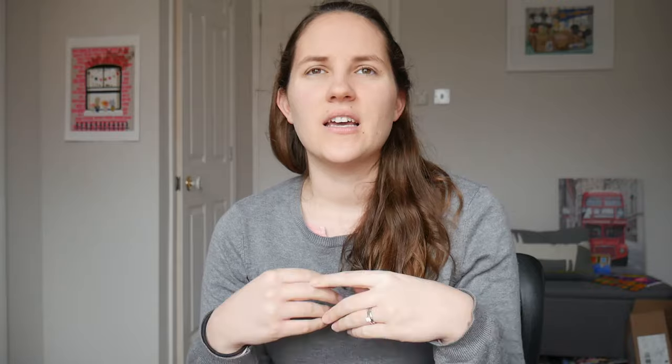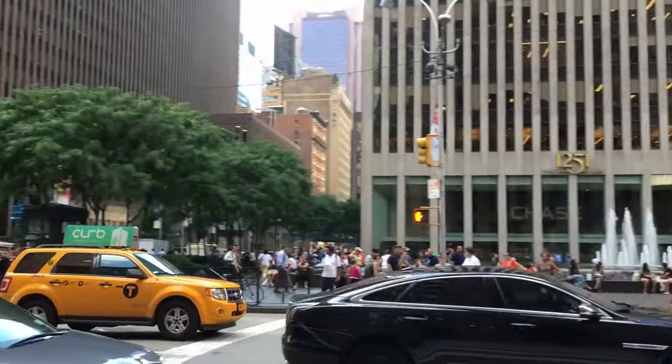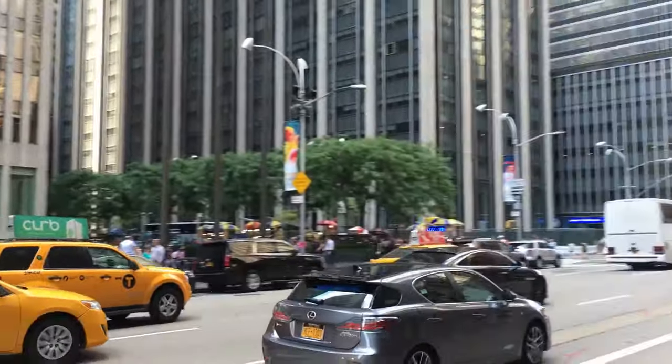I also feel like roundabouts really make sense in a country without a gridded road system — the roads here are just all over the place, weaving in and out. In the US, especially in the west and south where I'm from, we have straight gridded lines that intersect each other, so the four-way traffic light system makes more sense there.